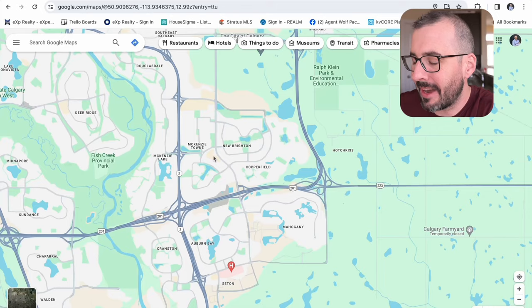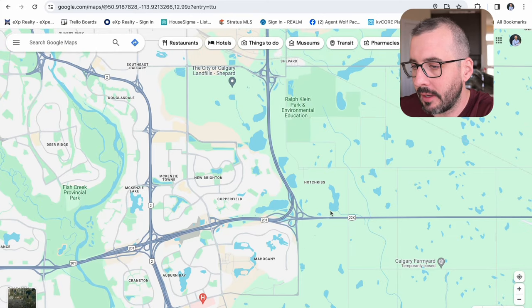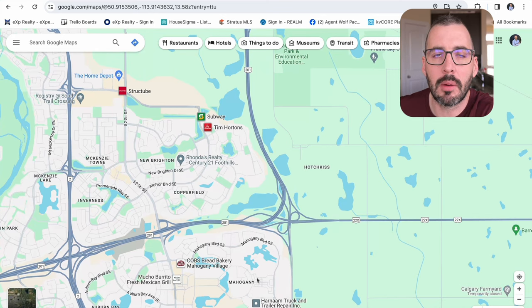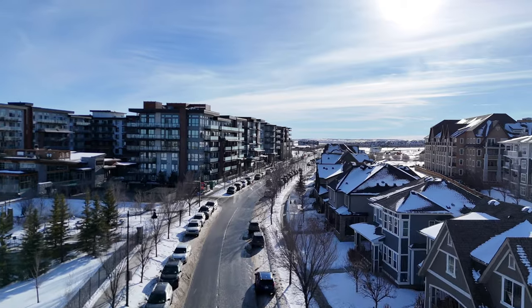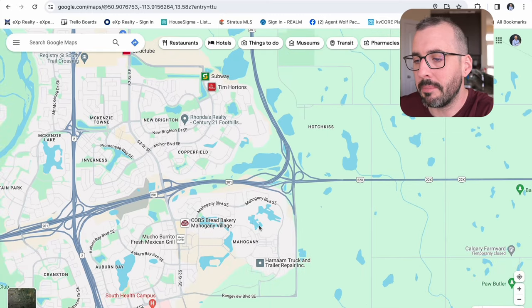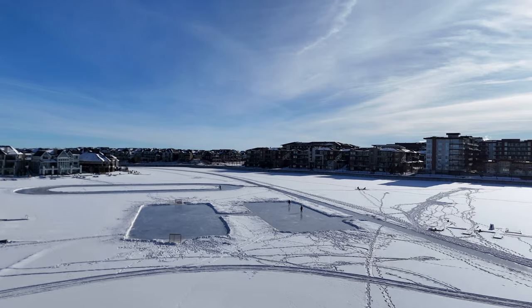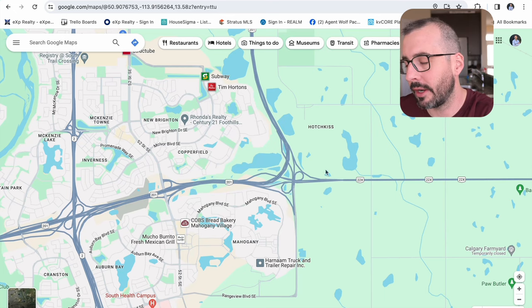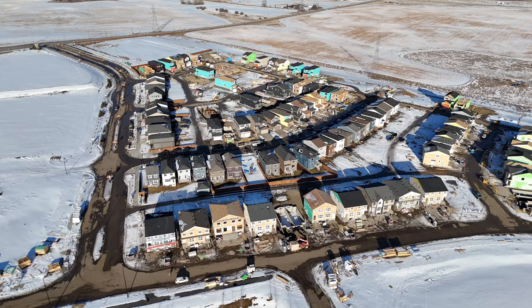So Hotchkiss — let's show you guys where Hotchkiss is on Google Maps. Hotchkiss is in Southeast Calgary, literally kitty corner to Mahogany. We did a video on Mahogany a few weeks ago — they've been building there for 10 to 15 years now, so it's very built up. It has its own private lake, all the retail, commercial, and schools built up already — it's a mature community at this point. Whereas Hotchkiss, on the other hand, is brand new. But the nice part is that you're going to get a way better price point for a brand new home in Hotchkiss compared to Mahogany.